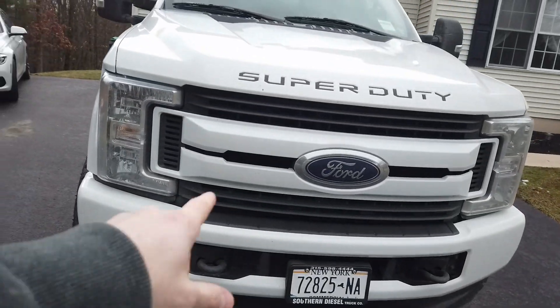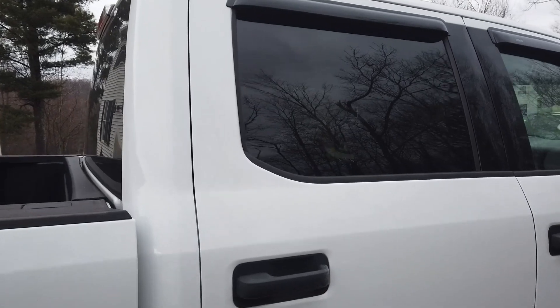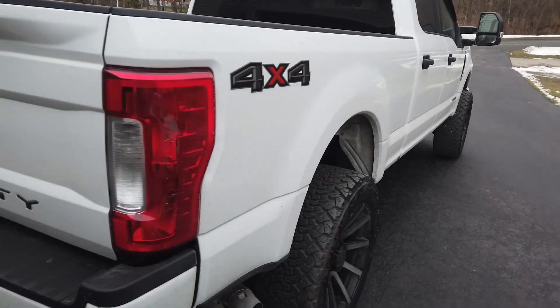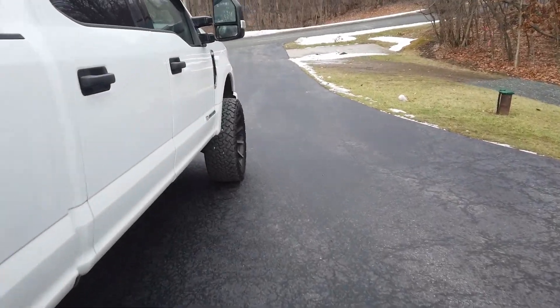The rims and tires they kind of put on stock. You can get them taken off if you want to save some money, or if you don't like them they can switch it around. As part of their standard package, they paint the front bumper, the grille, and the rear bumper. They also put on rain guards. There's tint as well — not sure if that was part of the original owner.